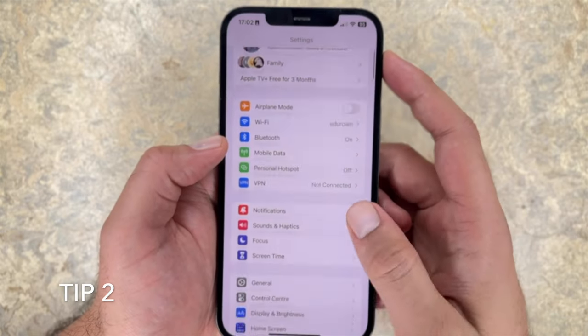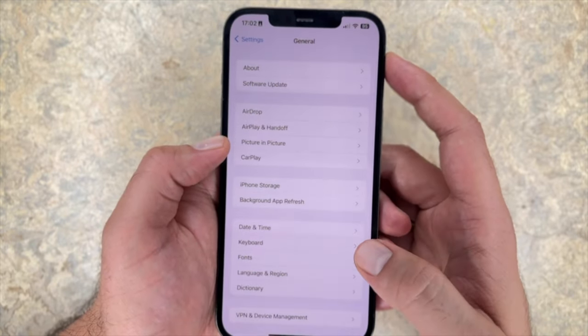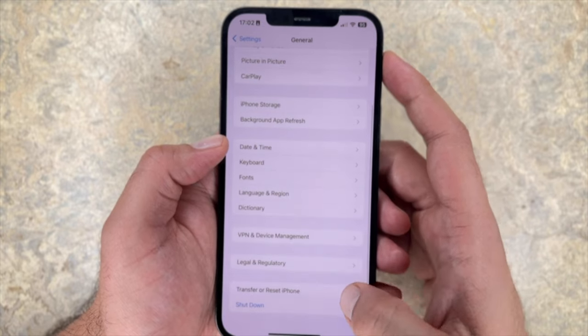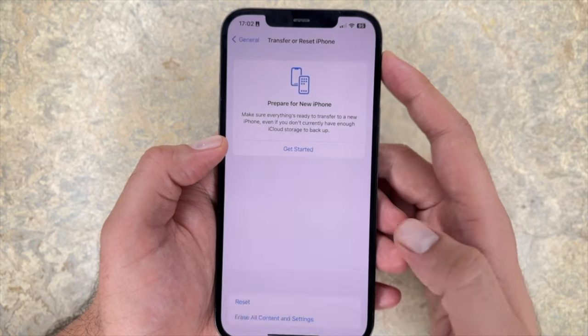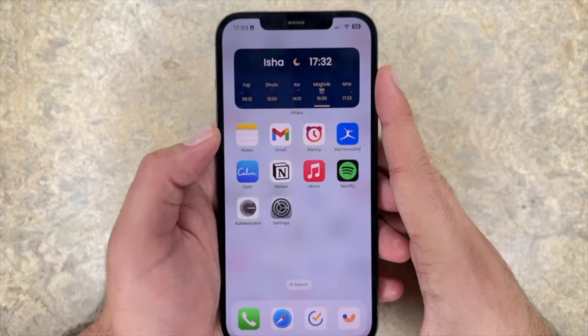Tip 19: erase the network settings. Within general settings, you can also reset your iPhone's network settings, which was found to cause battery draining issues for some people. You'll lose all your saved Wi-Fi passwords, but it's a small price to pay if you don't know why your phone is draining too quickly.